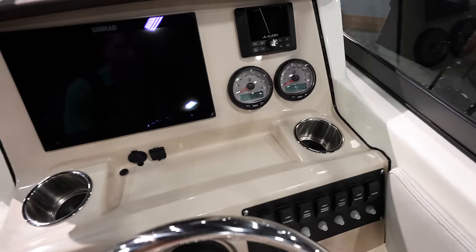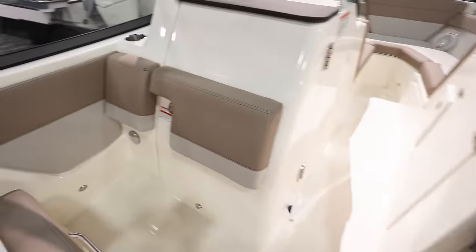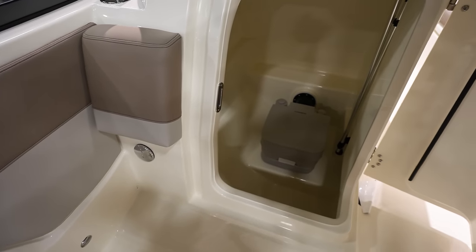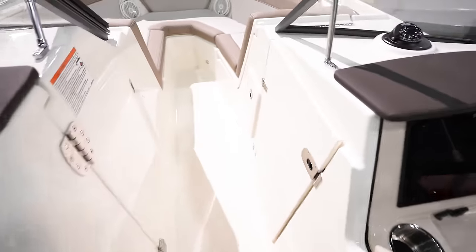Got some SC1000 gauges and a nice Simrad. Lots of room, got a nice opening compartment here. I'm guessing this is where the head is going to be — and yeah, looks like we got the head in there. Then we can come up here to the bow.